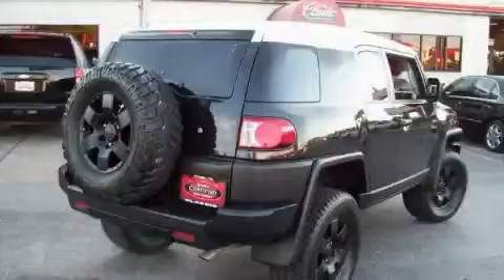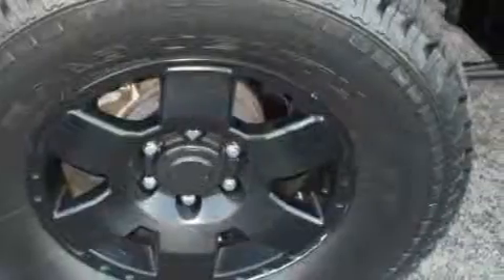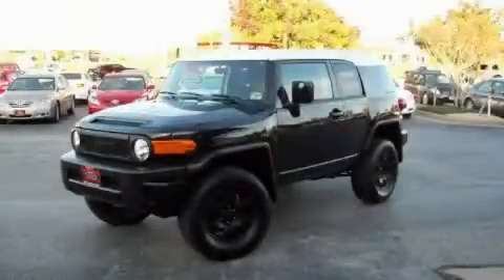The responsive six-cylinder engine connected to a smooth shifting automatic transmission is perfect for commuting or cruising. Not to mention that this Toyota qualifies for the Carfax buy-back guarantee. Stop by today and test drive this SUV for yourself.